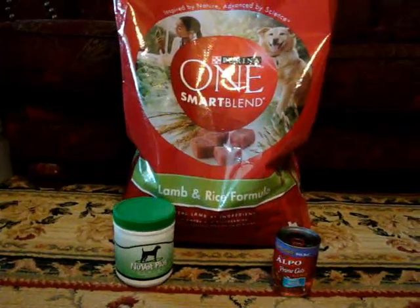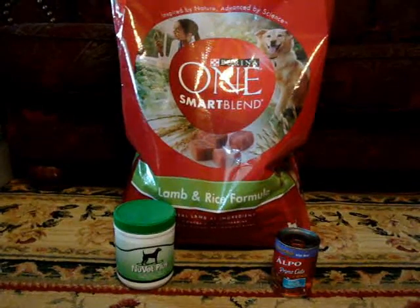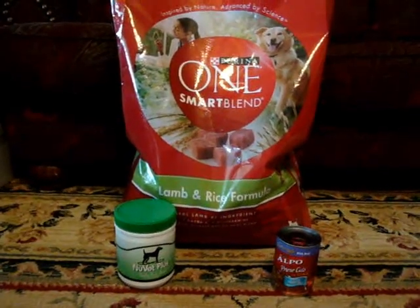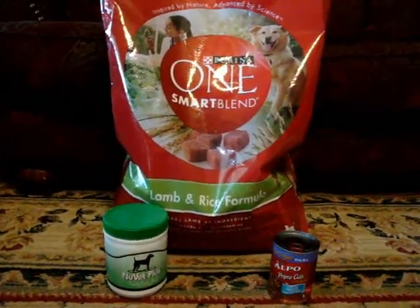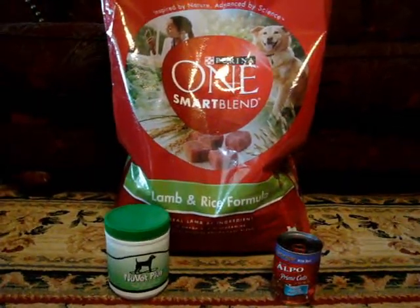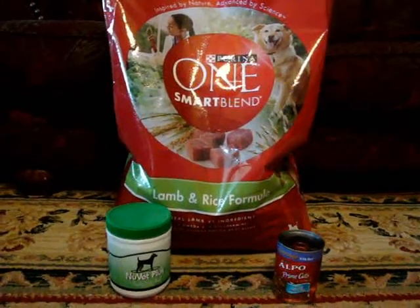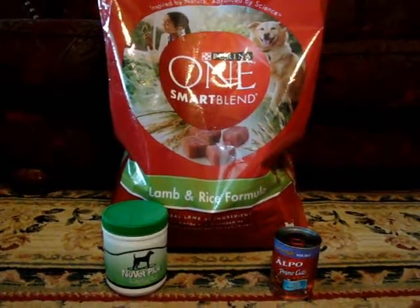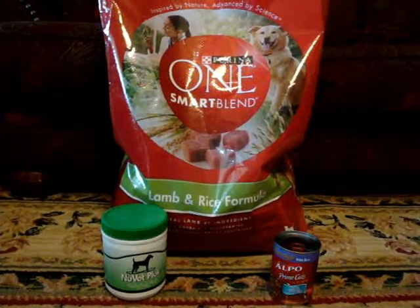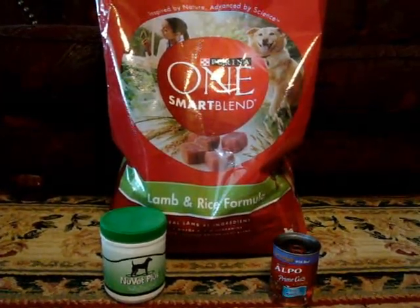This is what we're feeding our puppies — they're eating Purina 1 Smart Blend lamb and rice formula. We feed them an adult formula dog food. We avoid feeding high protein calcium puppy foods. Vets and breeders are beginning to see that it causes the puppies to grow too fast,